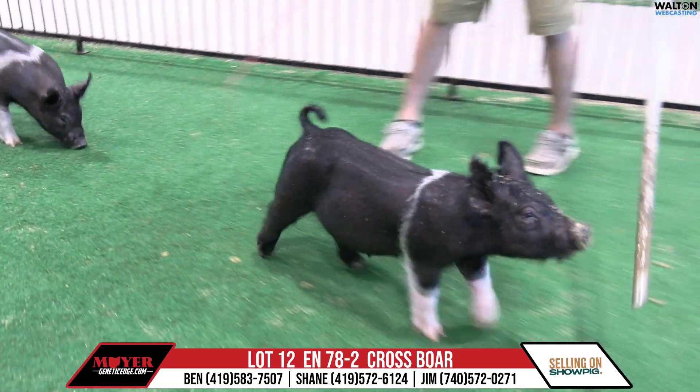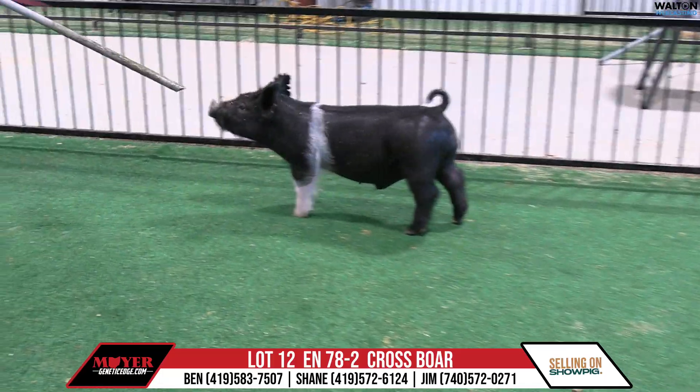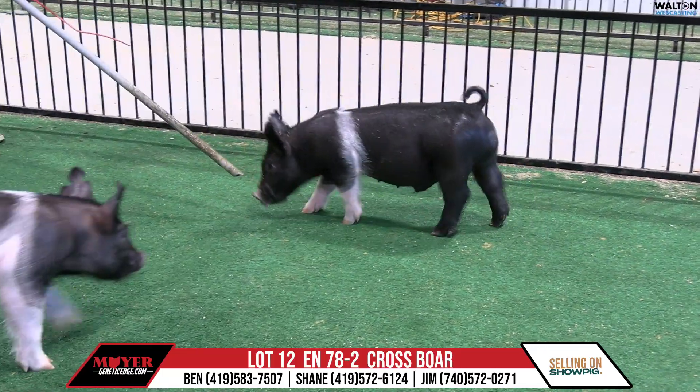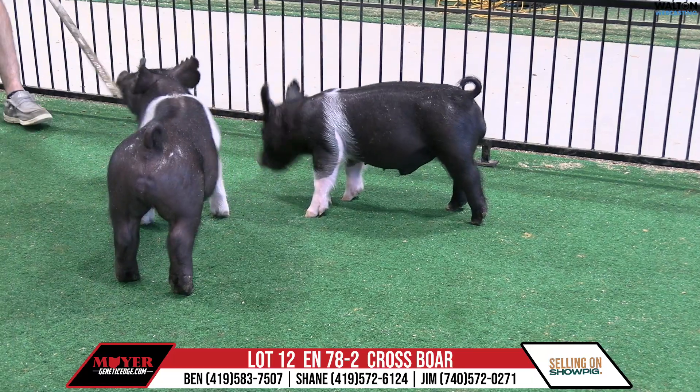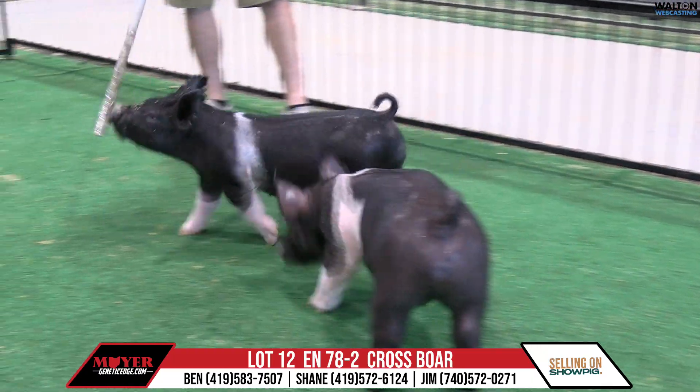But this is High Heat back on a Disciple — Disciple the Brockman boar that was at SGI — back on the King 22-12 sow, which goes back into that 22-8 sow, litter mate to 22-8.